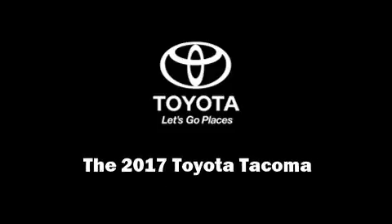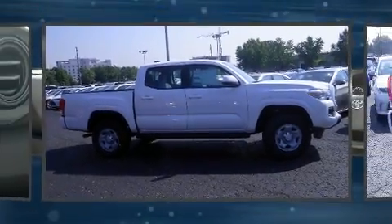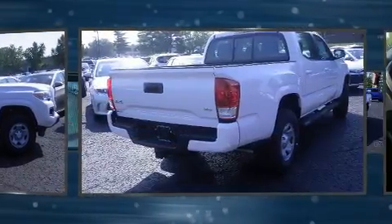Introducing the 2017 Toyota Tacoma. This four-door, five-passenger truck will allow you to take command of the road with confidence.